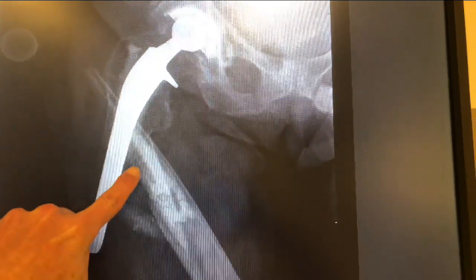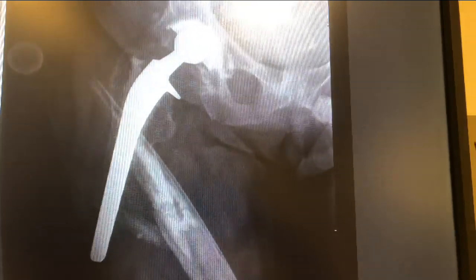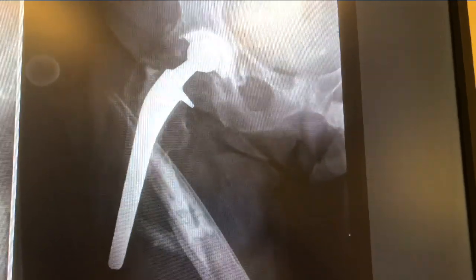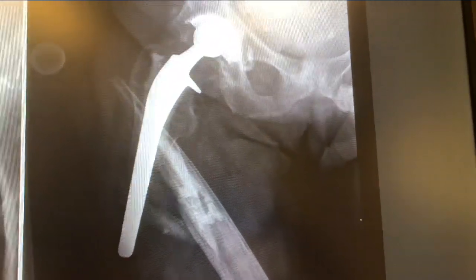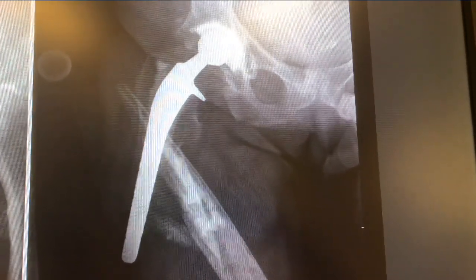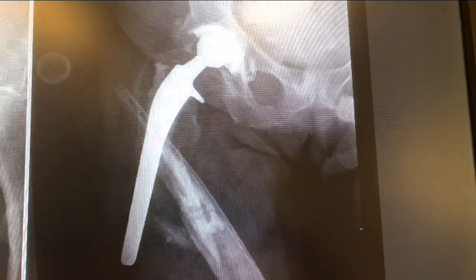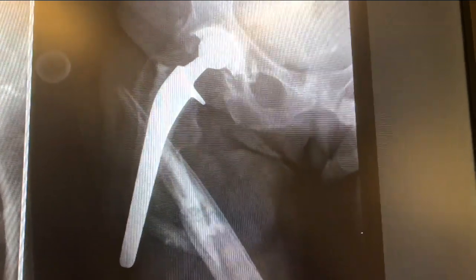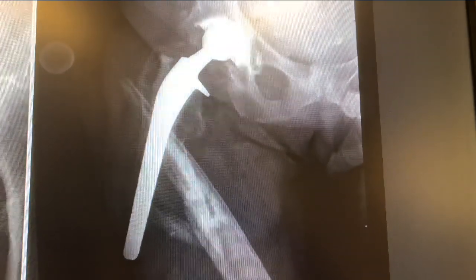It looks like the femoral stem is now broken right out of the femur. You can see just right here — that all bright white stuff, that's all cement that was holding that stem inside and now it's broken. So what's our plan? Well, we're going to have to take her to the operating room and revise that femur. It's broken in such a way that we cannot salvage it — we're going to revise that femoral component. Let's chat about periprosthetic fractures.